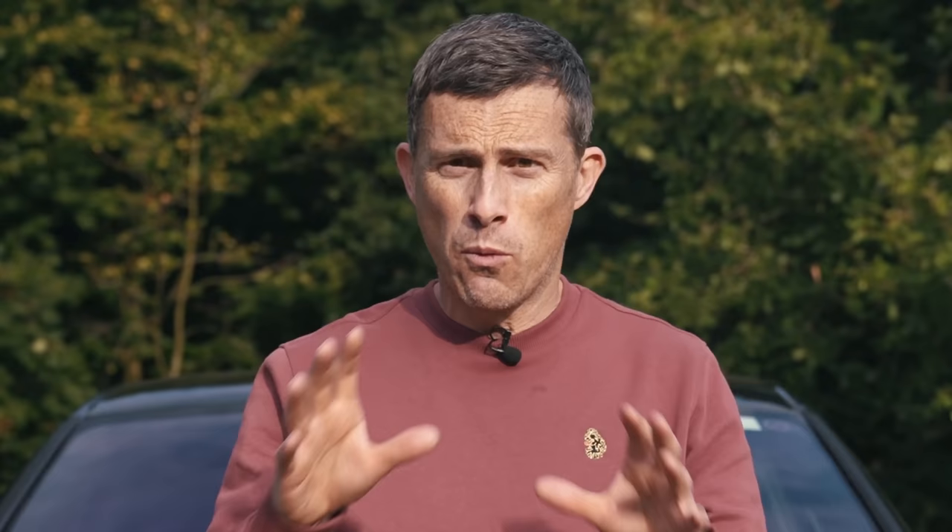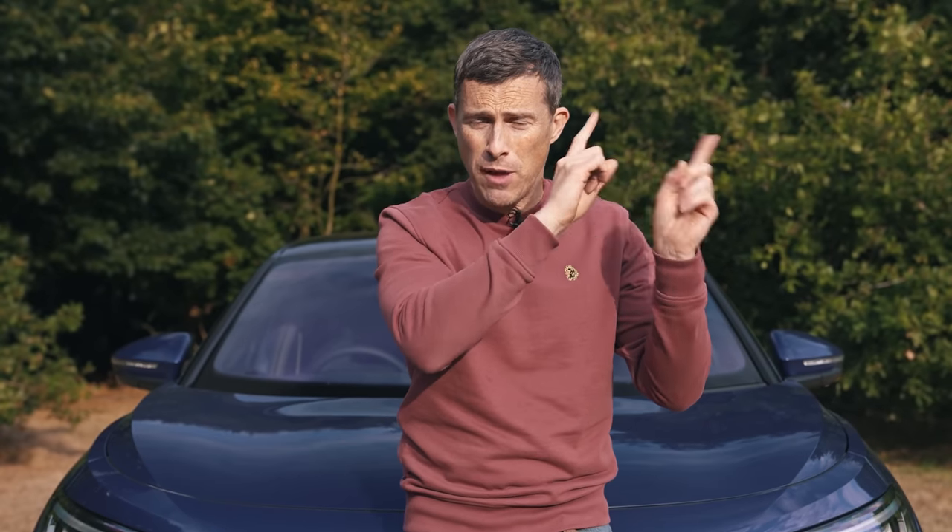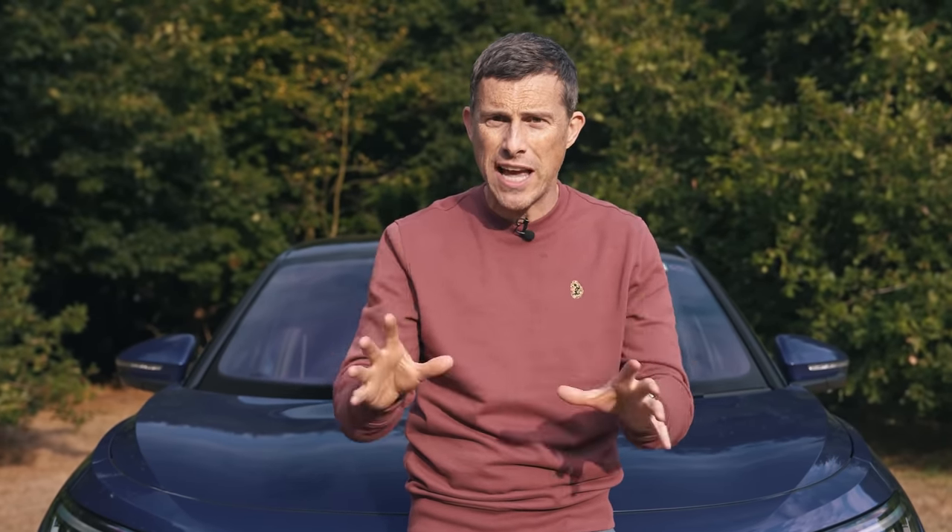Sorry to interrupt the video, but I need to tell you about the CarWow September sale. We've got over 800 amazing deals with an average saving of £1,500. Click on the pop-out banner up there or the link in the description below to check out the sale — but move quickly, because the offers end on the 30th of September.